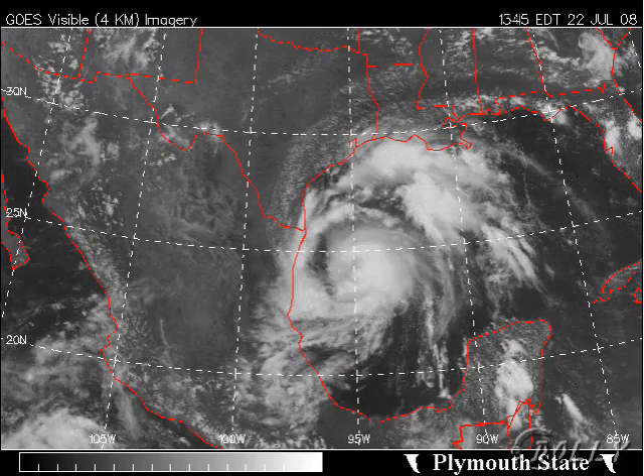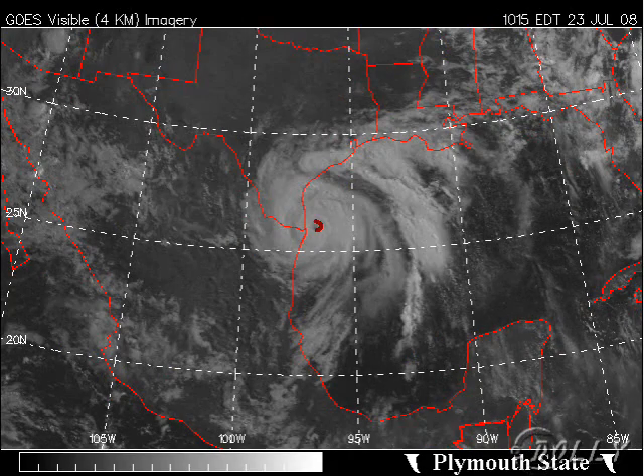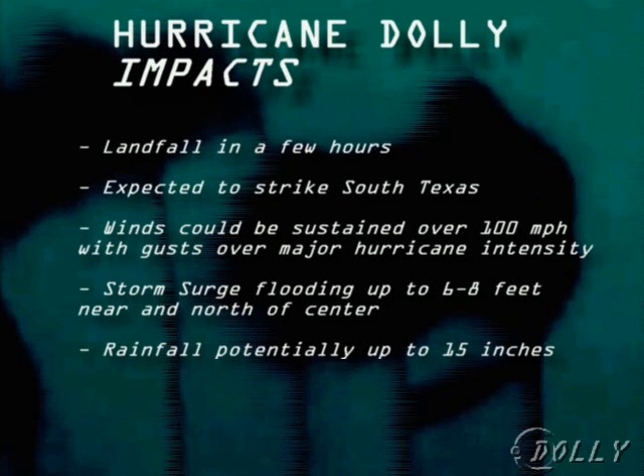Here's the latest visible satellite loop. As the sun went down last night, Dali started to look a little less organized, but this morning you can clearly and vividly see a very well-organized hurricane. That upper low let up, allowing it to expand the western outflow, and it looks very impressive. The general impacts for Hurricane Dali: landfall is expected in the next few hours, striking south Texas. Winds could be sustained over 100 miles an hour, potentially increasing to 105 or 110. There's even an outside chance it could become a major hurricane, though that seems unlikely. However, gusts will be over Category 3 major hurricane intensity.